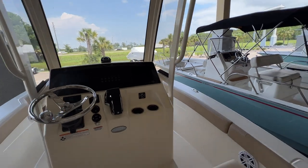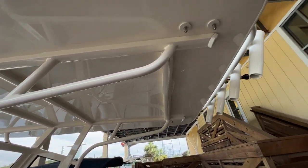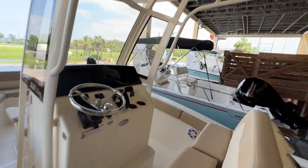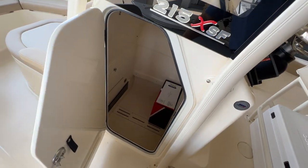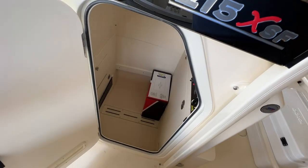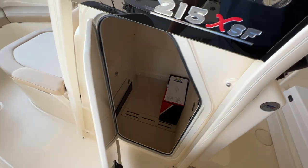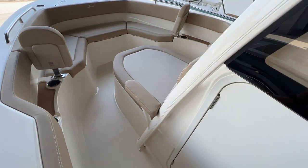We've got the full enclosed windshield as part of the hardtop, with rocket launchers along the back. There's a really large head area here as well, with just under five feet of headroom.